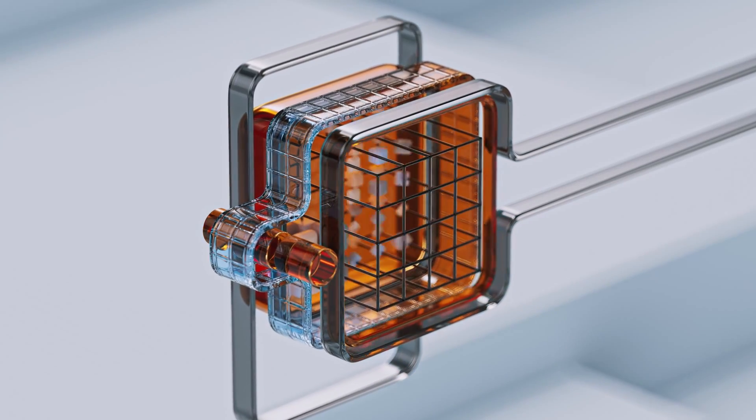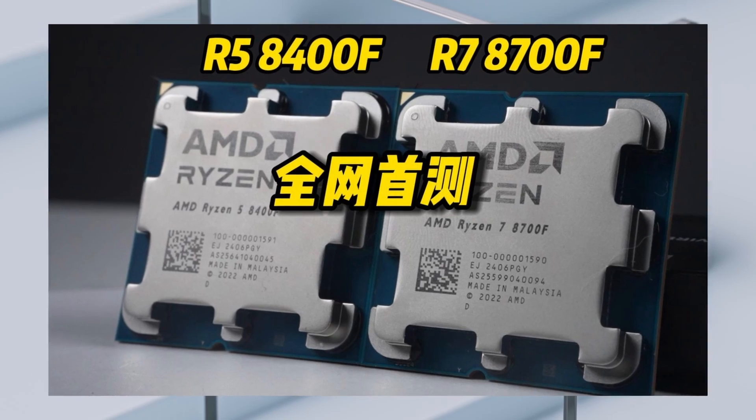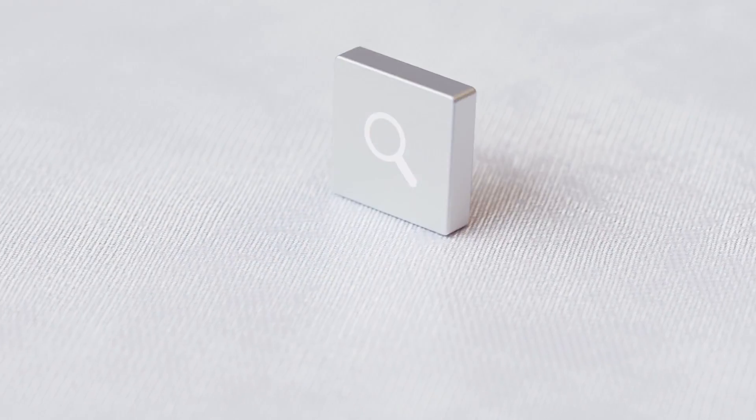Welcome back to Technical Checkpoint, your go-to destination for the latest in tech news and reviews. Today, we're diving into the exciting world of processors with AMD's newest releases, the Ryzen 7 8700F and the Ryzen 5 8400F. Let's explore what makes these processors stand out from the crowd.